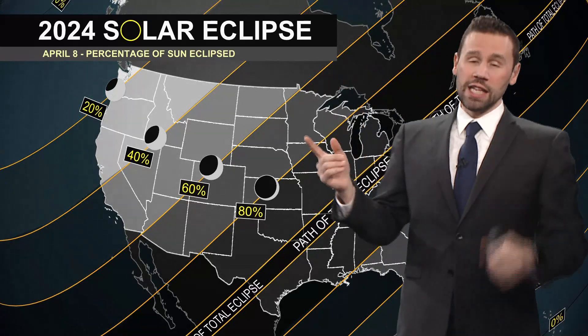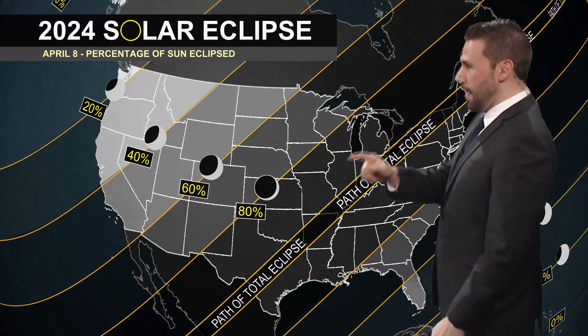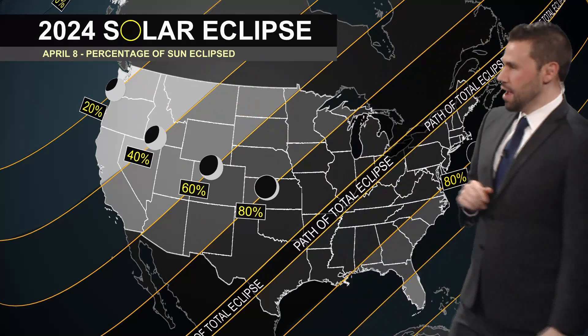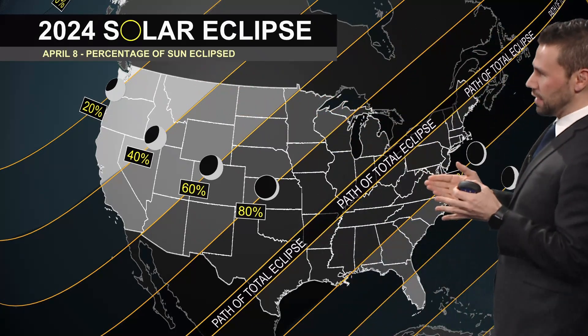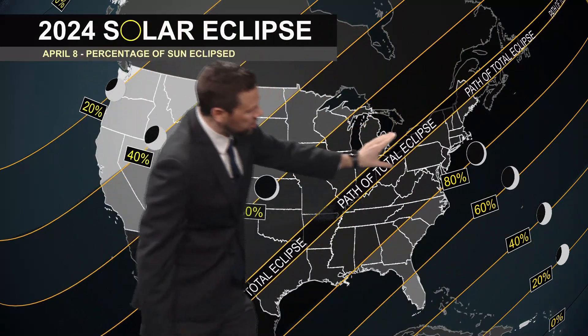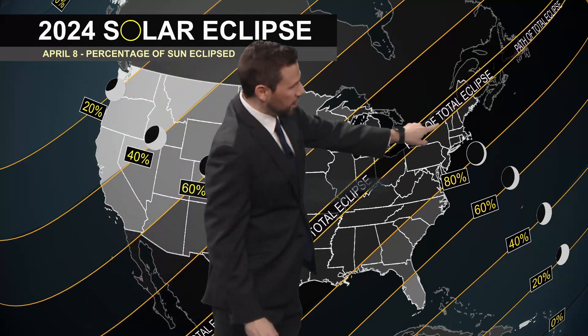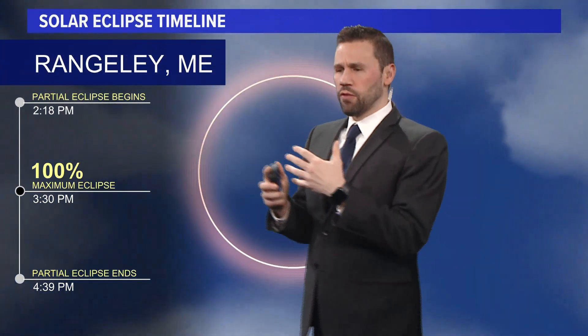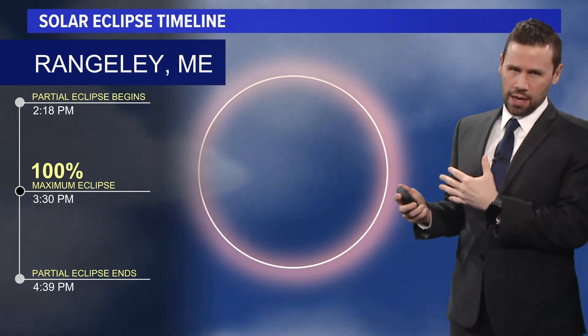Let's talk about 2024 — the last one was 2017, and that went through South Carolina. This one takes a different path on April 8th. For us here in Maine, if you look at the whole country, the path of totality is just this thin layer going through western Maine and northern Maine. Outside of that, around Portland for example, you're looking at 90–95% eclipsed.